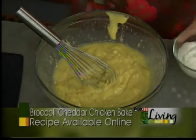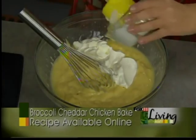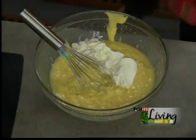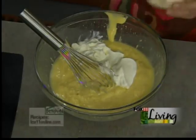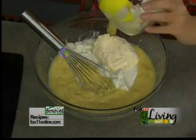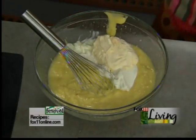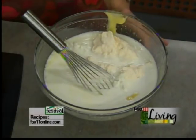Now I've got a cup of sour cream, and this is just going to make this really rich and yummy and wonderful. A cup of mayonnaise. So this is just going to take this to the next level — one cup of sour cream, one cup of mayo. I've also got a cup of milk, and then I'm just going to whisk this together.